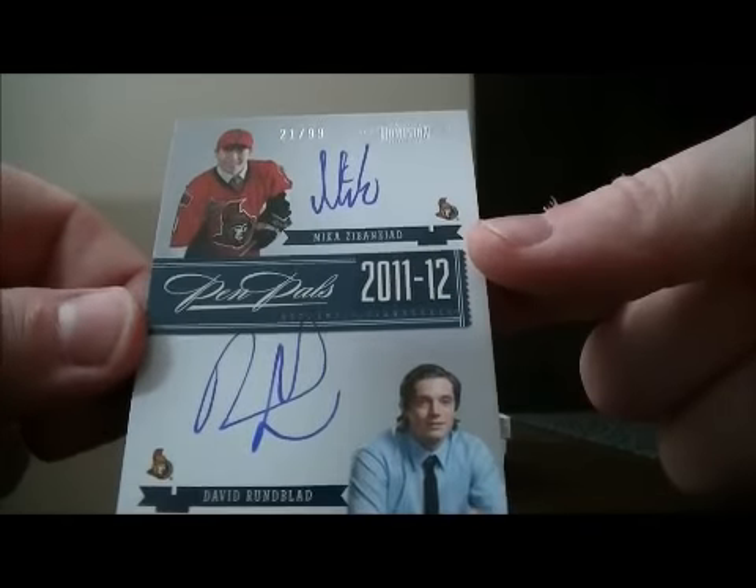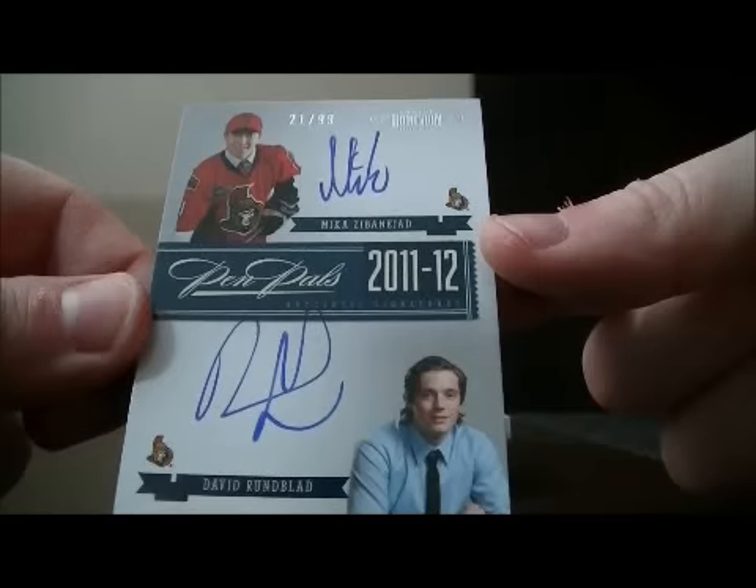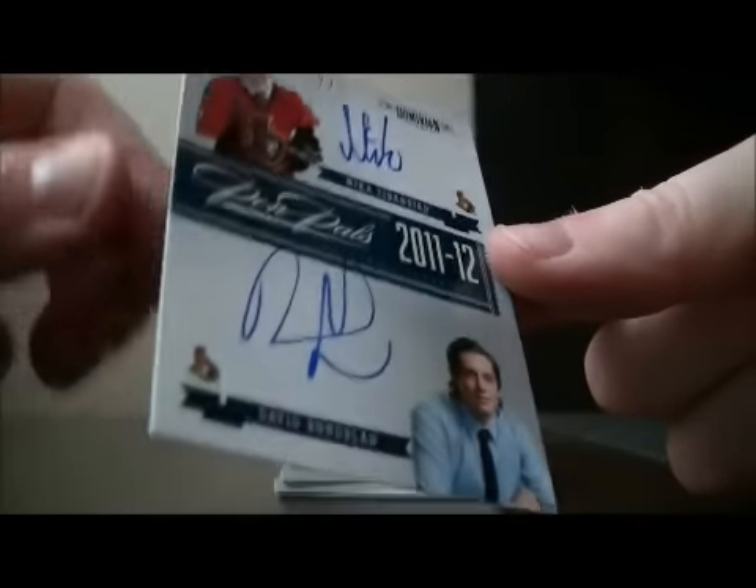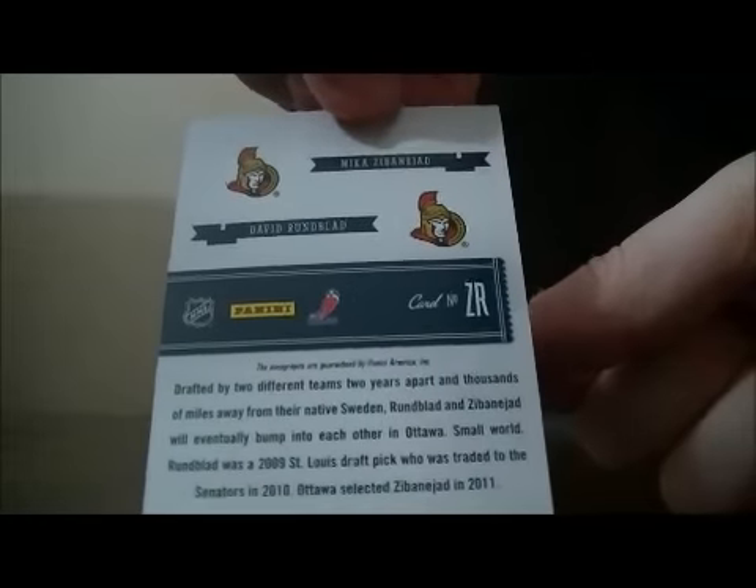We have a nice hit here, a Pen Pals dual autograph of Mika Zibanejad and David Rumblade, 21 out of 99. Nice hit for the Senators.